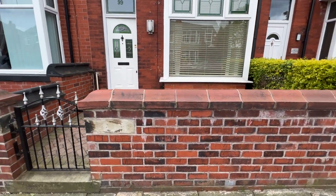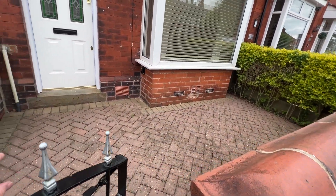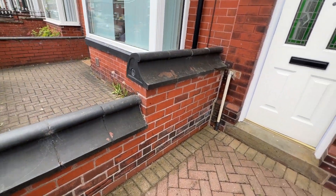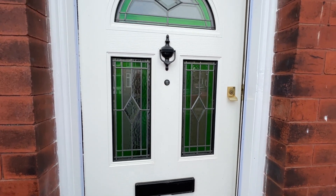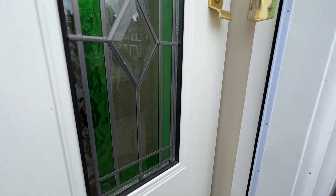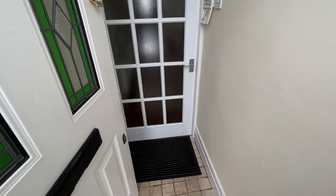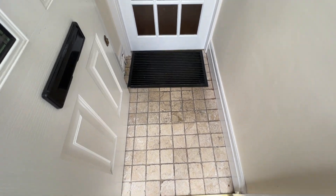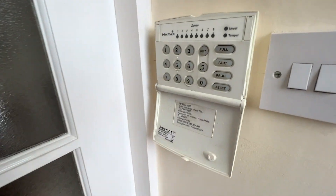The property itself has gas combi central heating and UPVC double glazing, and you'll see the standard of presentation is very very high. A nice composite security entrance door with some leaded coloured glass detailing opens into a nice little vestibule — an integral porch, as I'd call it.